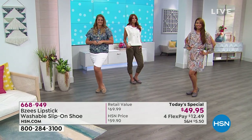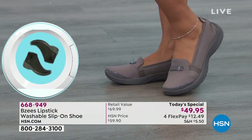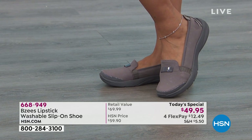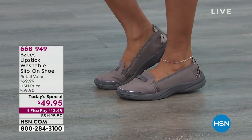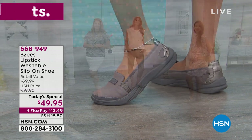668-949 is your item number, and BZs is a nationally known brand — but this is exclusive here at HSN. Look at that — Val paired hers with a little anklet, she's got a cute little dress on. Just that plum is a great neutral — the plum has that undertone of gray, so it's a great neutral.